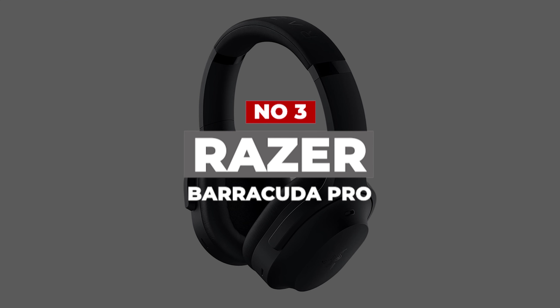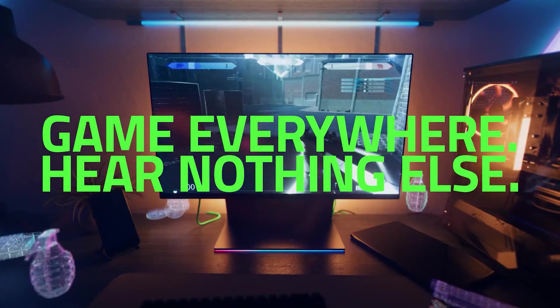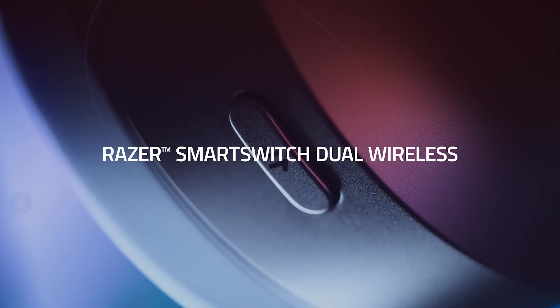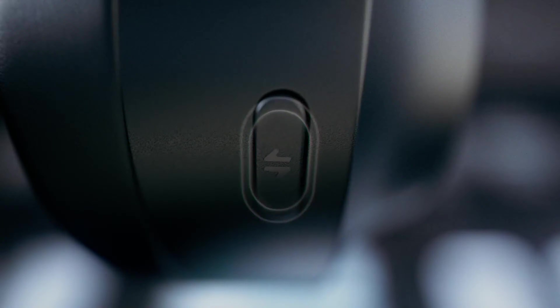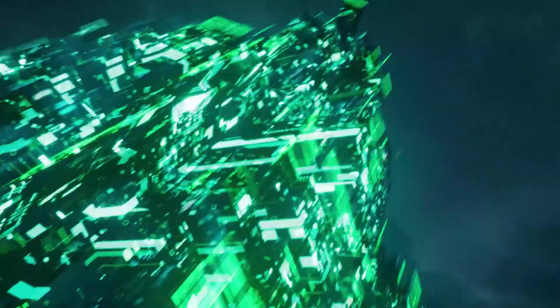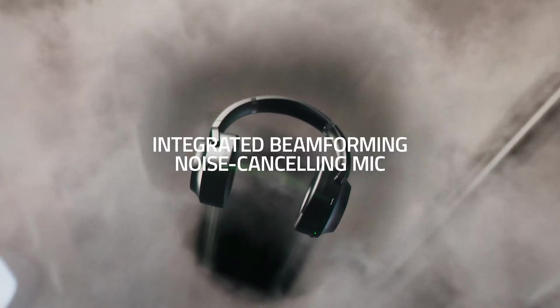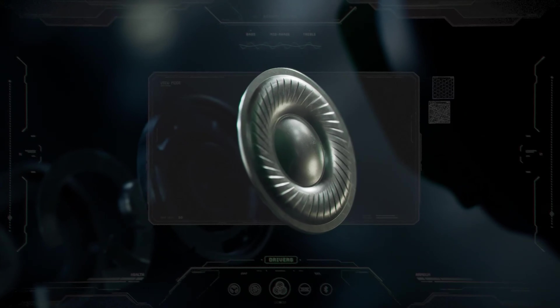Number 3: Razer Barracuda Pro. Gamers wanting a full surround sound experience, either for the strategic advantage it brings or just for thrills, should dig this headset that features arguably the best spatial audio we've heard. The pro-grade Razer Barracuda Pro supports THX spatial audio that delivers excellent directional sound in games like Counter-Strike: Global Offensive and Battlefield 1. Razer's Synapse app also lets you personalize the spatial audio by tweaking the audio's directionality and creating profiles for specific games and media.